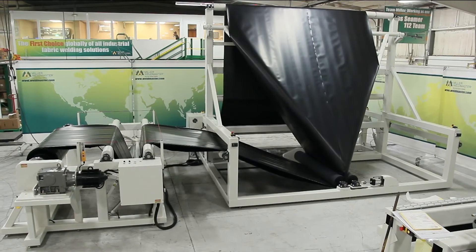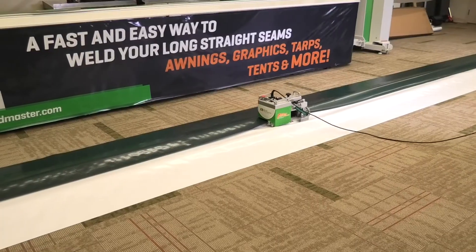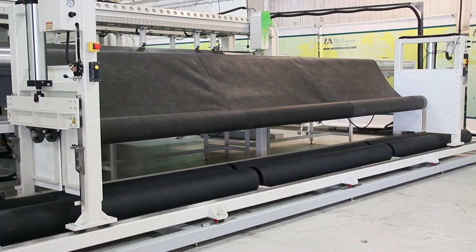Our welding solutions are used to produce top quality residential or commercial grade products. From small portable welders to fully automated solutions, they will provide a faster and more efficient process resulting in less production costs to you.